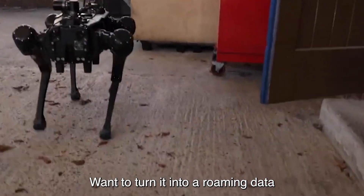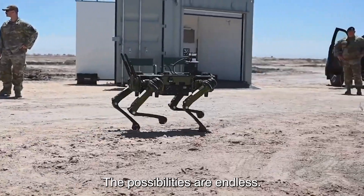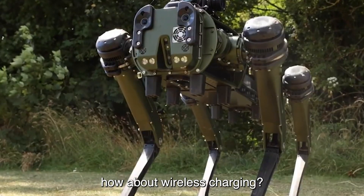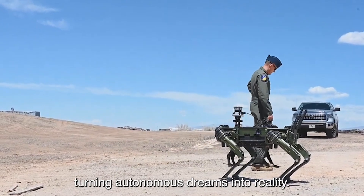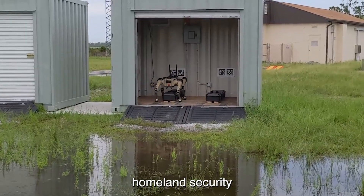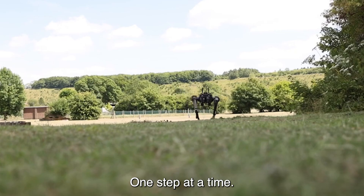Want to turn it into a roaming data-gathering powerhouse or a walking communication hub? Go for it — the possibilities are endless. And if that's not enough, how about wireless charging? Ghost Robotics has got you covered with their agile charge pad, turning autonomous dreams into reality. Whether you're in the military, homeland security, or just looking for a capable robot for your business, the V60 is here to save the day, one step at a time.